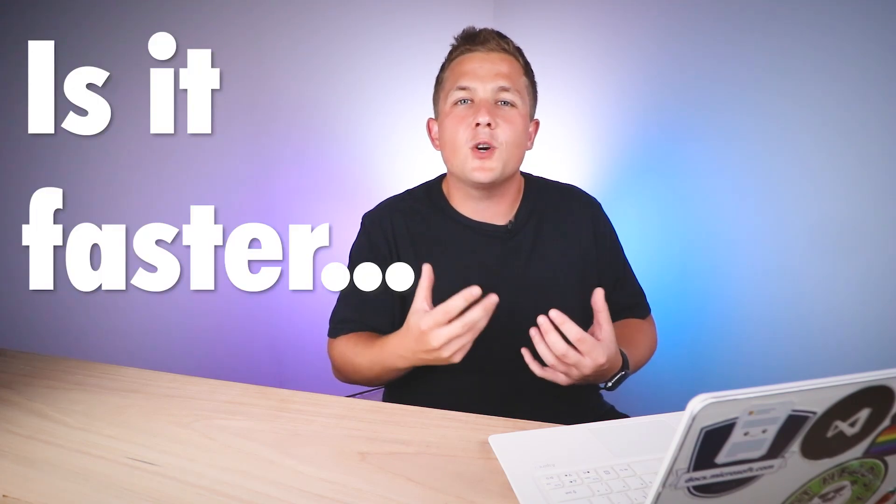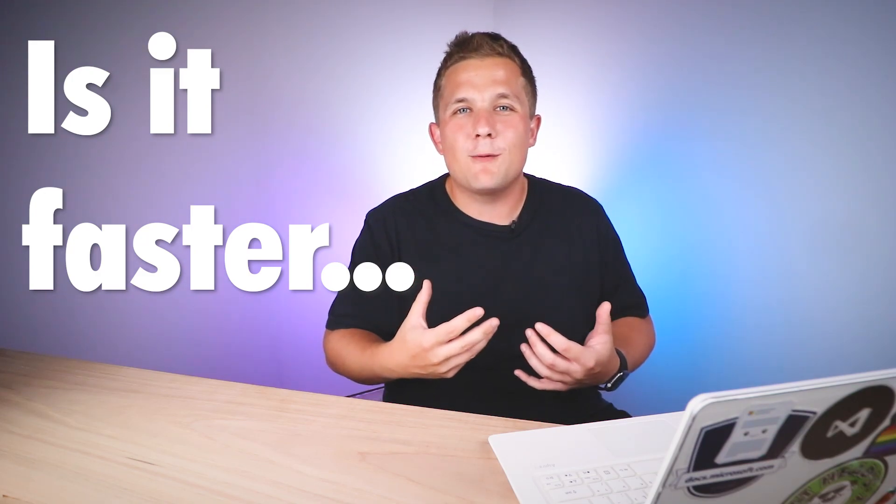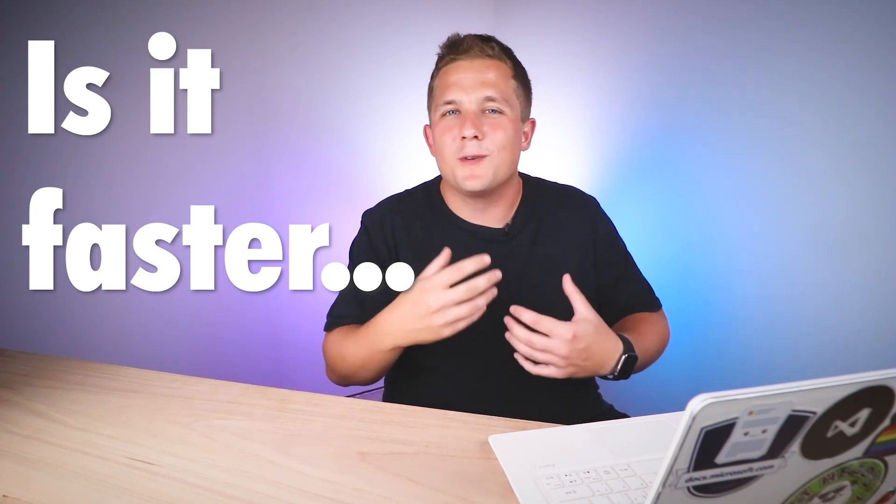What's up everyone, thanks for joining me again this week. A while back I was at a local user group meeting and someone asked me the question: is it faster to have a query execute within a stored procedure versus if that same query was just executing on its own on an ad hoc basis? That was a great question and the group was split about whether a stored procedure is faster — so that's what we're going to answer in today's episode.